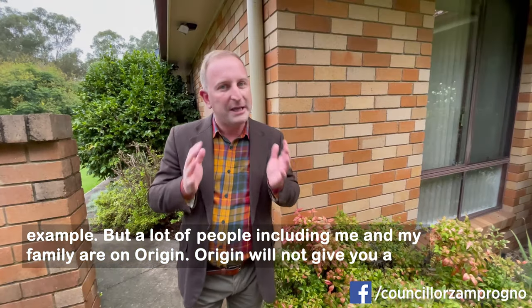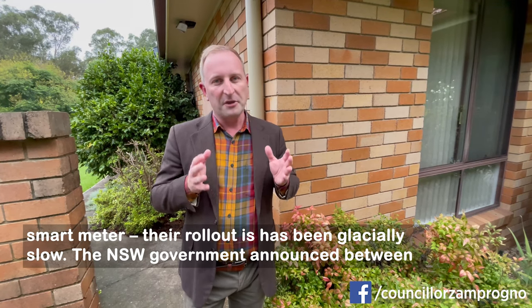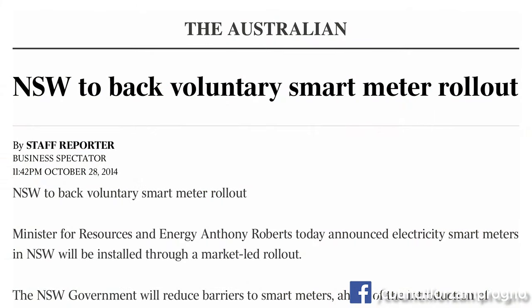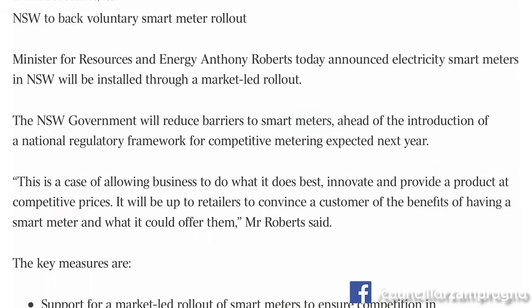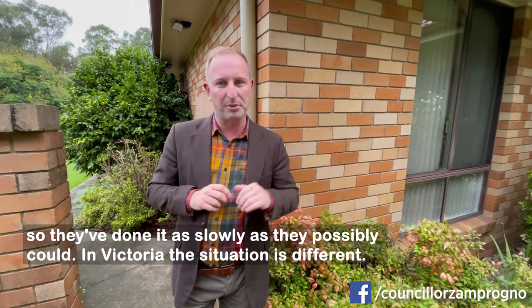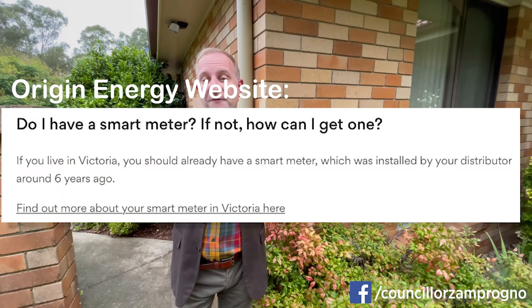Origin will not give you a smart meter. Their rollout has been glacially slow. The New South Wales government announced between eight and ten years ago that there would be a smart meter program and that eventually everyone would have one. But crucially, they let the industry do that rollout at their own pace, so they've done it as slowly as they possibly could. In Victoria, the situation is different — everyone's had a smart meter for years.